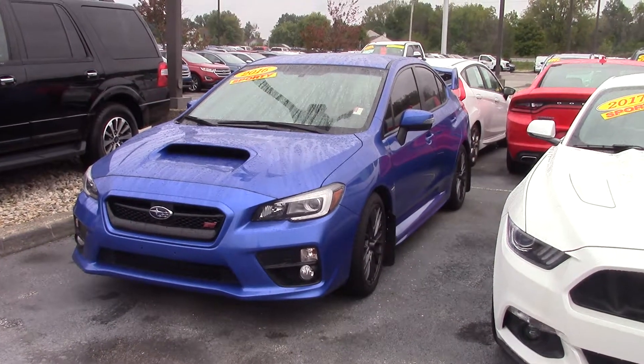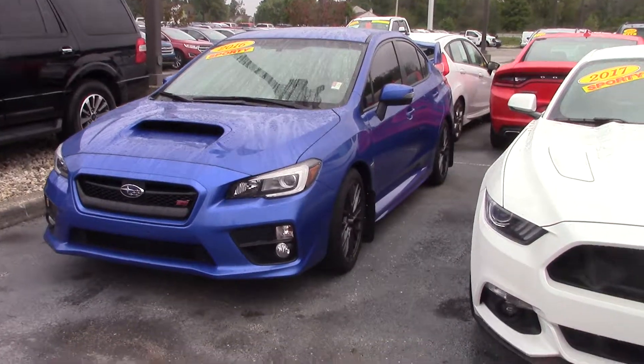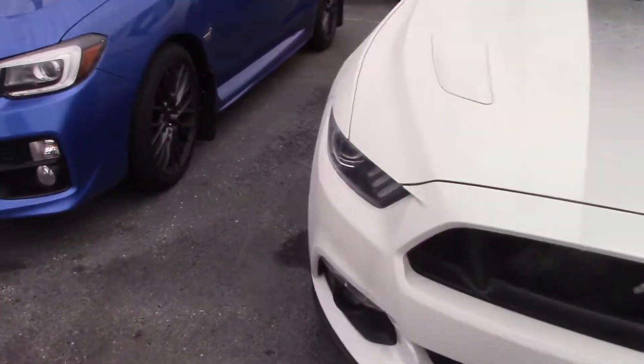This is Michael Clair with Bill S's Ford in Brownsburg, and this is the 2016 Subaru WRX. We'll do a quick walk around with the vehicle to show you some of the features.